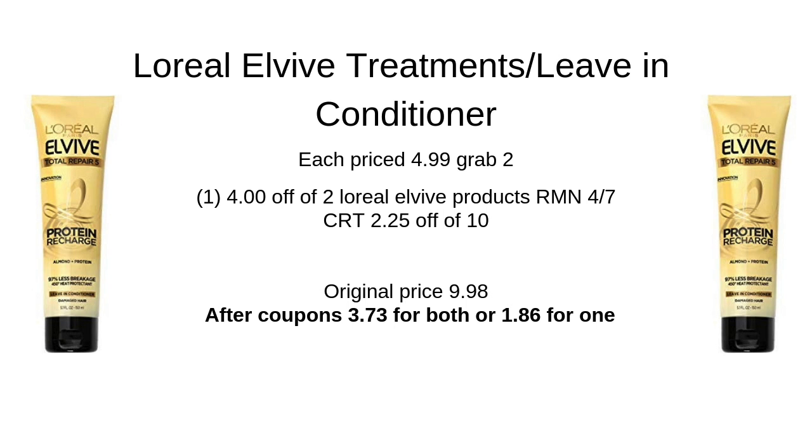The next deal is the L'Oreal L-Vibe treatments, or leave-in conditioners. I grabbed two of these — they're priced at $4.99 each with your card, usually around $7.99. So they're $9.98 for both, but I used a $4 off two L-Vibe products coupon from RetailMeNot and also a $2.25 off any $10 in hair care coupon. After those, the total comes to $3.73 for both, which is only $1.86 each.